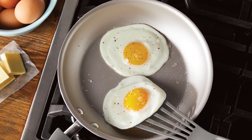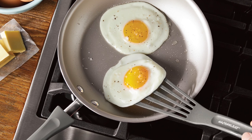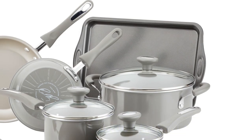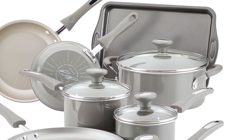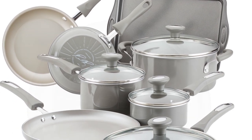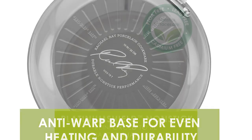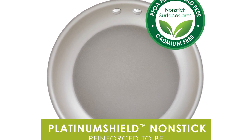It also boasts an innovative warp-free base. The handles are double-riveted, easy to carry, and help prevent wrist strain. Transparent, shatter-resistant glass lids allow you to watch and monitor your meal while cooking. The set includes 1 and 2-quart saucepans with lid, 5-quart Dutch oven with lid, 7.75 and 9.5-inch skillets, a 10.25-inch deep skillet with lid, a 9-by-13-inch cookie pan, an 11-inch round griddle, a large spoonula, spatula, and nylon turner. This cookware set is dishwasher and oven safe, handling a maximum heat of 350 degrees.